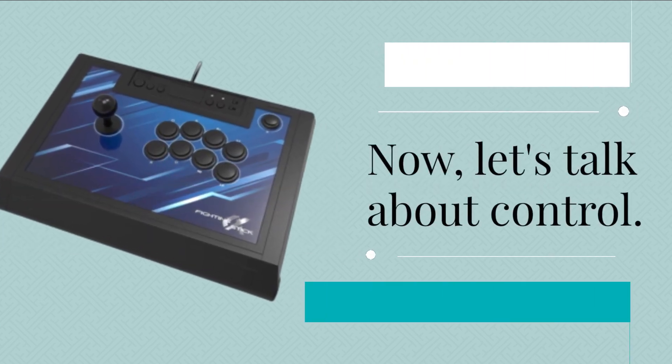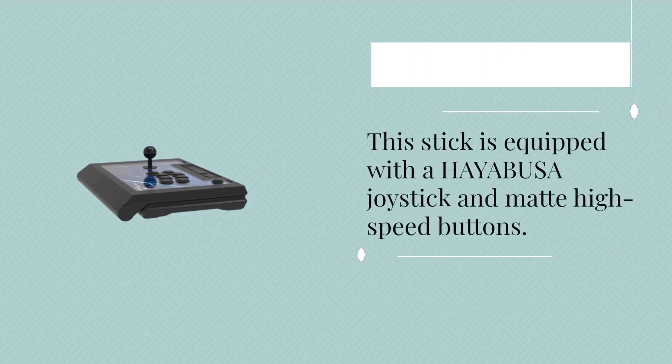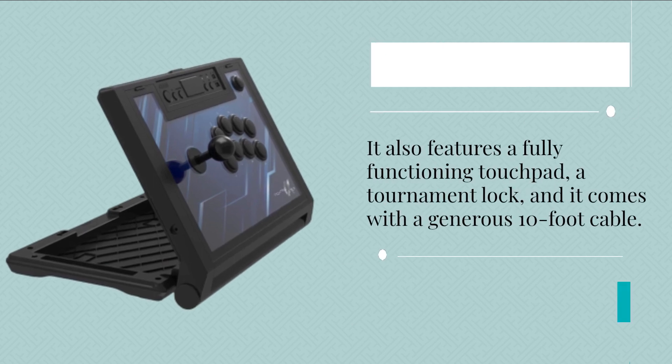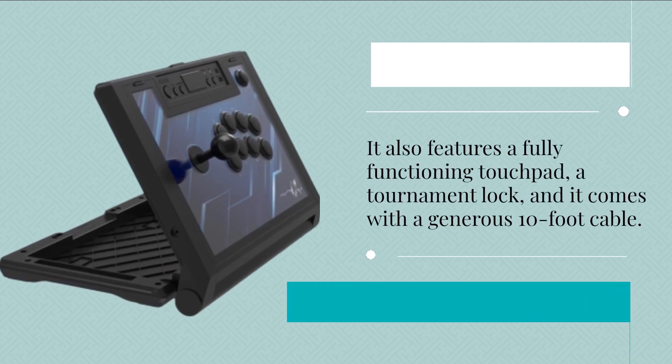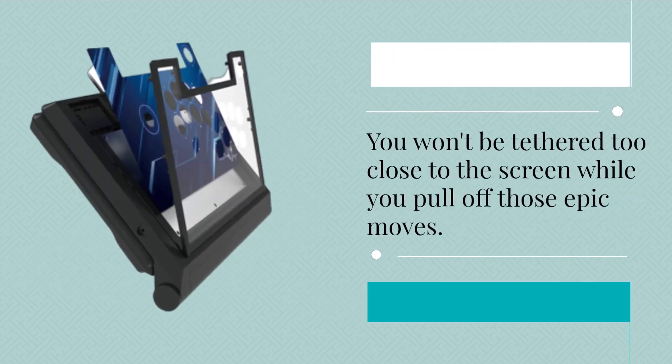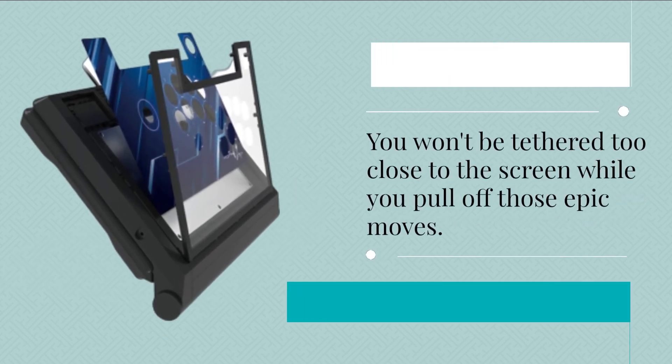Now let's talk about control. This stick is equipped with a Hayabusa joystick and matte high-speed buttons. It also features a fully functioning touchpad, a tournament lock, and it comes with a generous 10-foot cable. You won't be tethered too close to the screen while you pull off those epic moves.